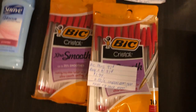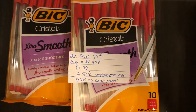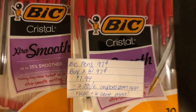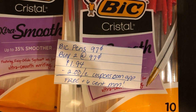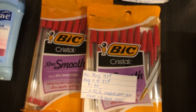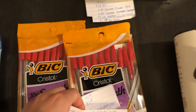The next deal is on the Bic pens. They are $0.97, so you're going to buy two at $0.97, totaling $1.94. There is a $2 off two coupon in the Coupons.com app, making it free plus a $0.06 moneymaker. I'm not sure if the internet printable is still available, but the Coupons app coupon is still available for this deal.